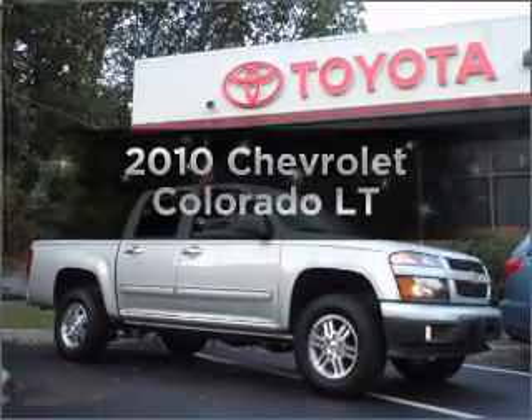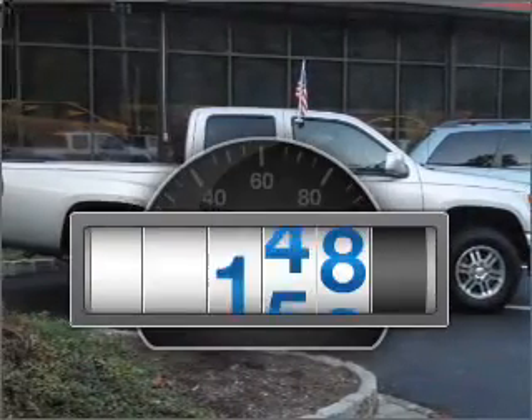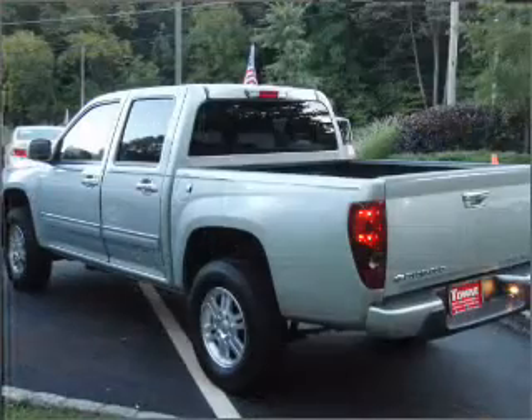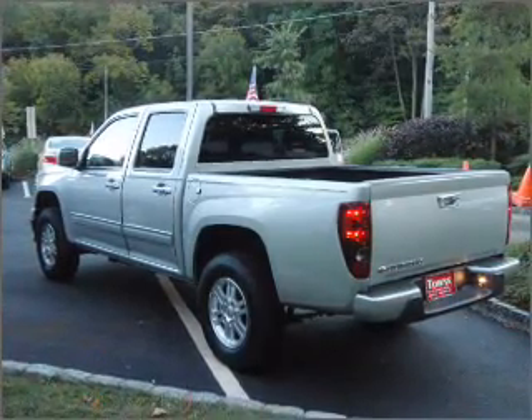Get noticed in this 2010 Chevrolet Colorado. If you're looking for an automobile with great attributes, look no further. A low odometer reading makes this vehicle a great value at this price. With a reliable engine connected to a smooth shifting automatic transmission, the anti-lock braking system will keep you safe on the road.